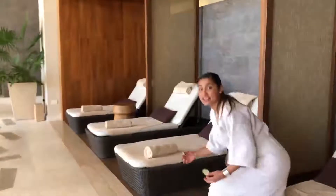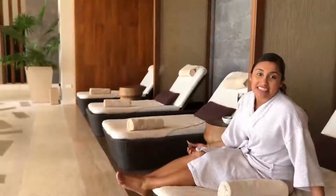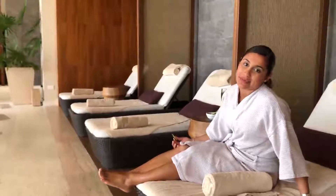It was a fantastic day today. Thank you for sharing it with me. This is your place anytime you want to come — this is Hyatt Ziva in Cancún. I send you kisses. Bye-bye!